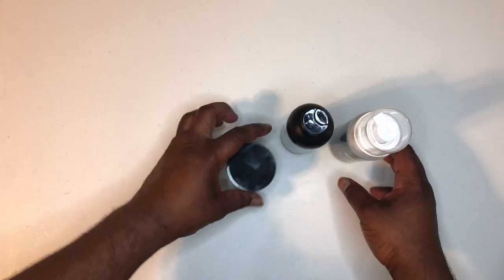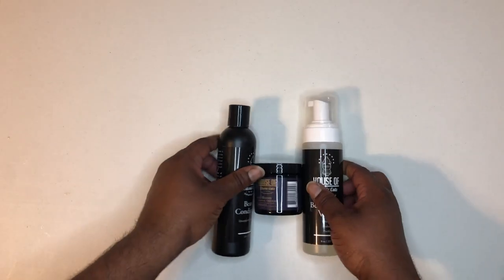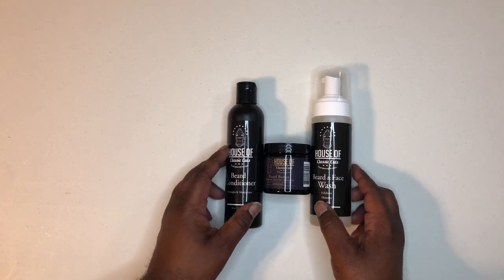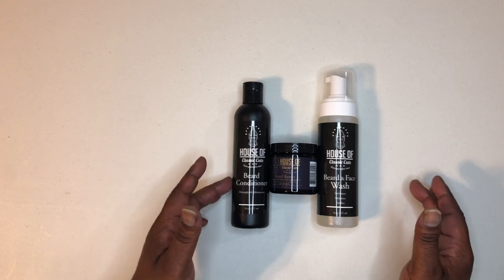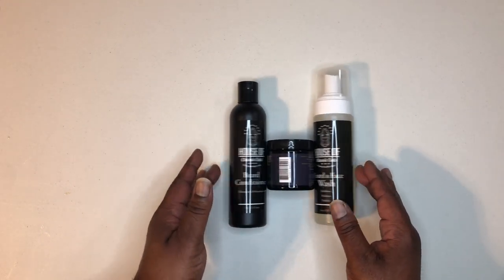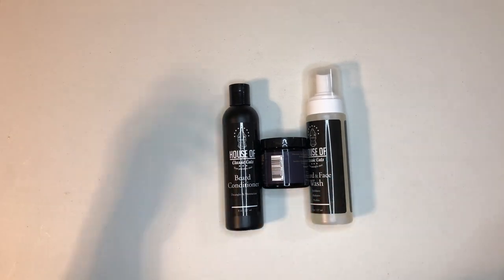Now, the only thing that's changed as far as the scent profile is the Midnight Blue scent profile. That's new — they just unveiled it late last year. In fact, it was like: if he sells out in 24 hours, he's going to shave his beard, his locks, and his eyebrows.